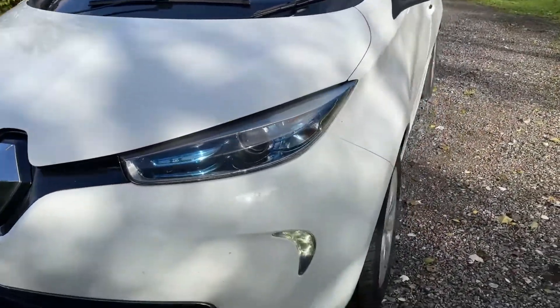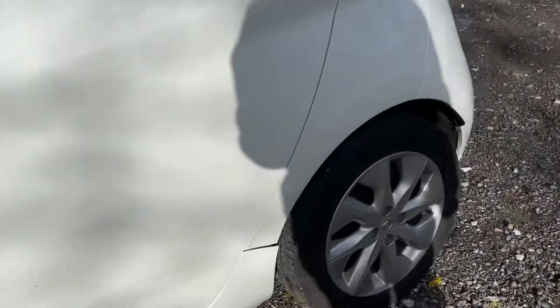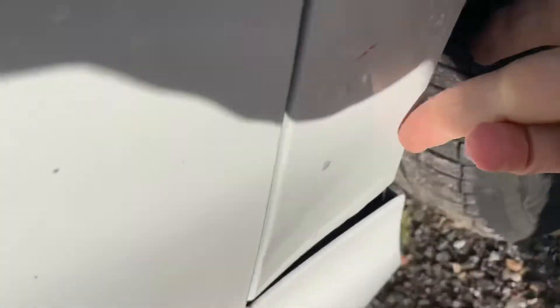Chips at the front, marks on this alloy. It's a light mark going down here, it looks like it's just going to polish. A little ding here.